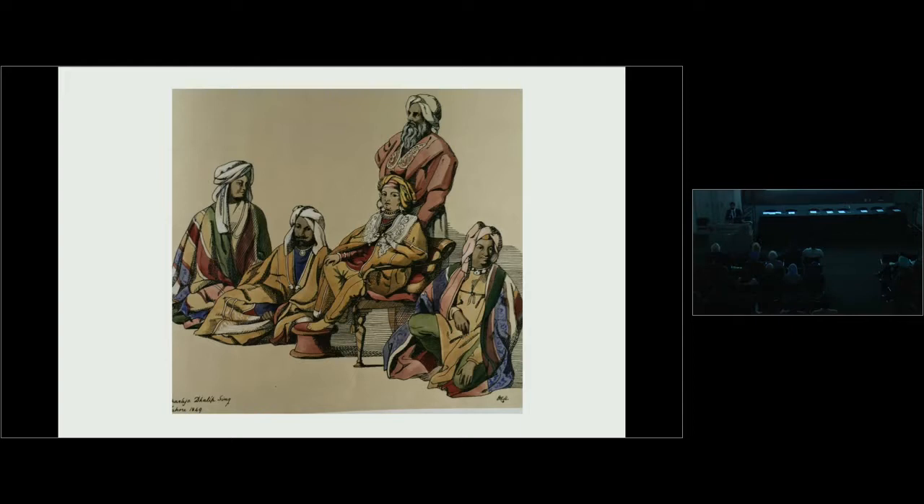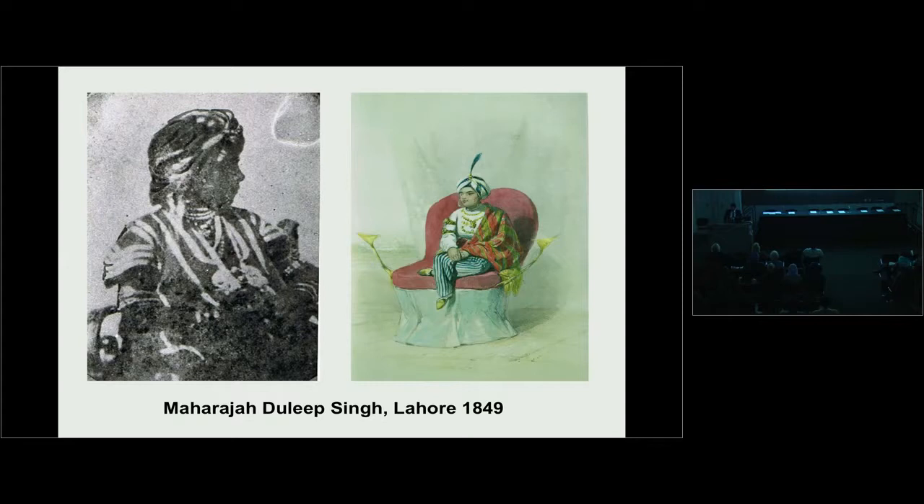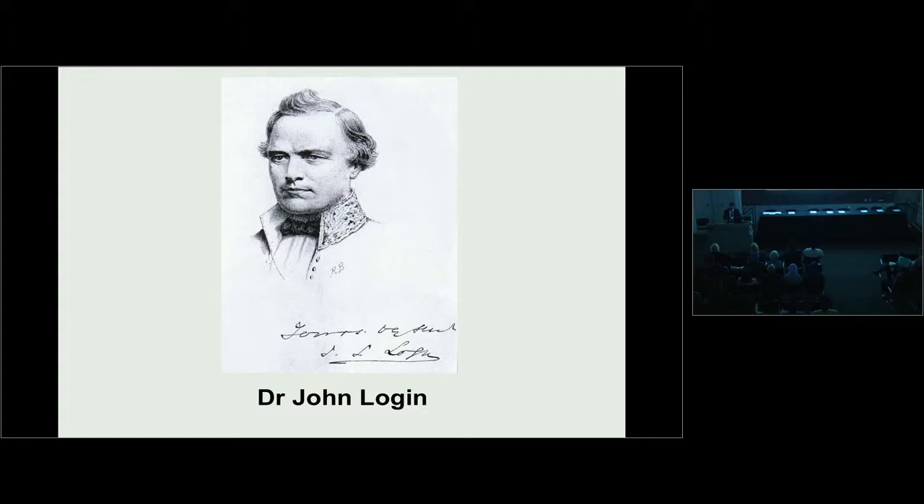Here we can see a watercolour painted by Lady Helen Mackenzie, wife of a British officer serving in the Punjab. She was one of the first European ladies to meet the Maharaja and had a great sympathy for the poor 10-year-old. On the left is the first photograph of Maharaja Duleep Singh, taken by an amateur photographer in the Indian Army called John McCosh. Duleep Singh was placed under the guardianship of Sir John Logan, a Scottish Army doctor, who removed him to a cantonment called Fatehgarh in Uttar Pradesh.